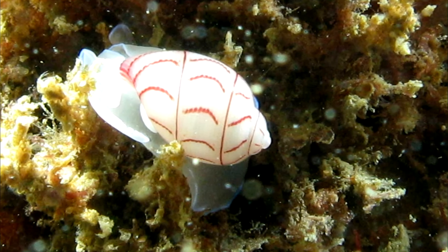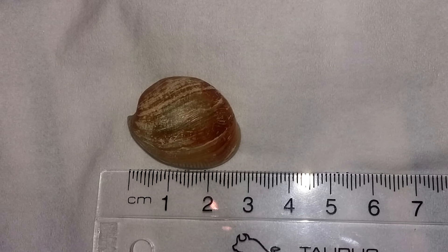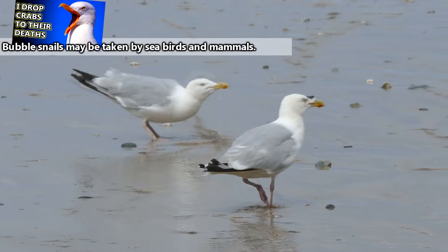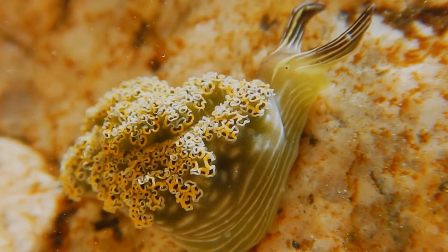Bubble snails are small. Though the largest bubble snails reach more than 2.5 inches in length, most species are less than an inch long, with the shell sometimes only reaching half their body length. This implies that they don't make much of a meal — not that they taste very good anyway. Some species of bubble snails are thought to be toxic, though this doesn't stop nudibranchs from eating them.